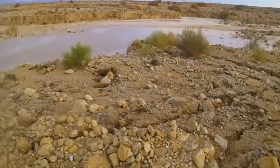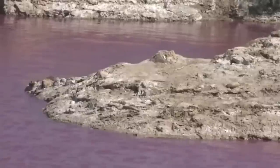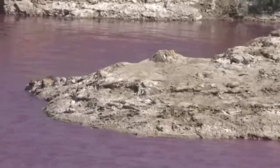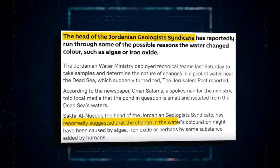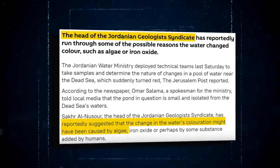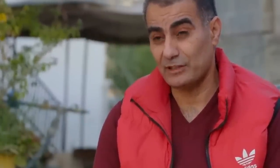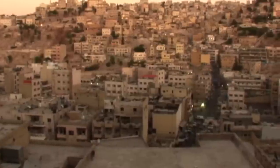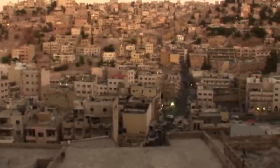Still, the iron oxide argument wasn't convincing because there was no explanation for how it got into the pool or why the color changed so quickly. Sahil al-Nasur, the President of the Jordanian Geologist Syndicate, proposed another viewpoint, claiming that the red color was created by the addition of substances by people. Several Jordanians agreed, accusing the government of concealing a source of pollution or utilizing the pool as a dumping ground for waste chemicals. This theory spread on social media and sounded plausible, but it wasn't the true cause.